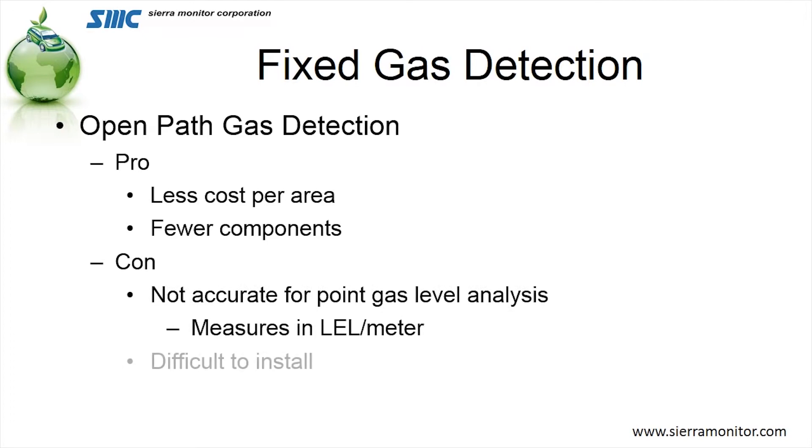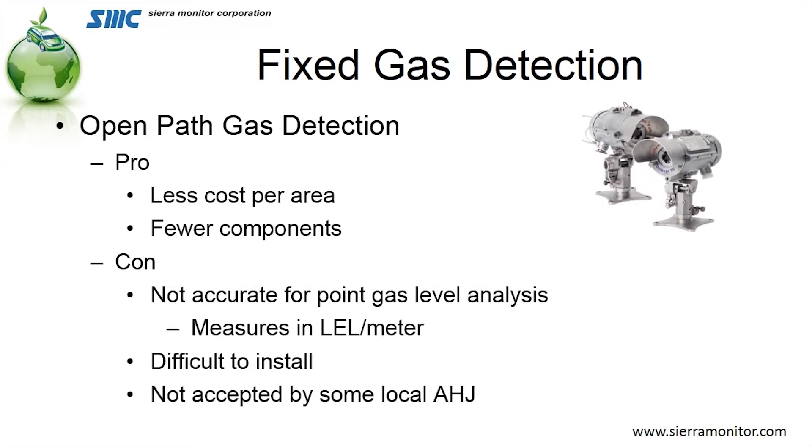A third type that we're seeing now is open path. The pro on this one is that it's less cost per area. An open path simply uses a transmitter and a receiver, beaming a beam of light over a long distance and looking for gas in that area, so it covers a larger area. There are fewer components involved. It is less accurate for identifying where the actual leak is — if I had a series of buses in a row and the open path was above them, I'd know there's a leak in one of those buses but not necessarily which one. They are more difficult to install because they require alignment. And finally, it's not always accepted by some local authorities having jurisdiction as an acceptable system.